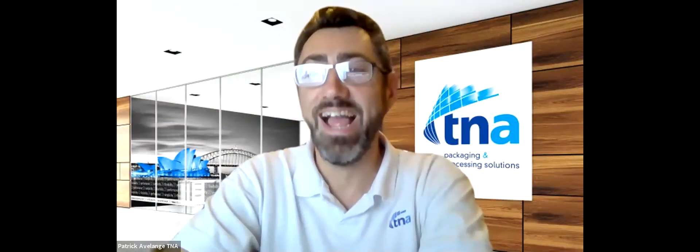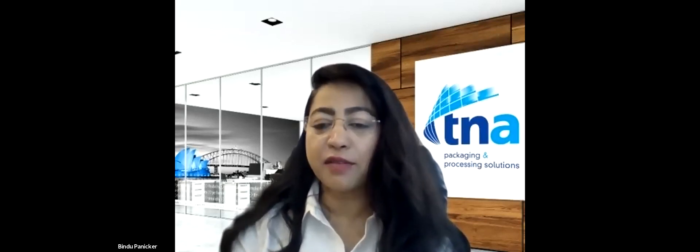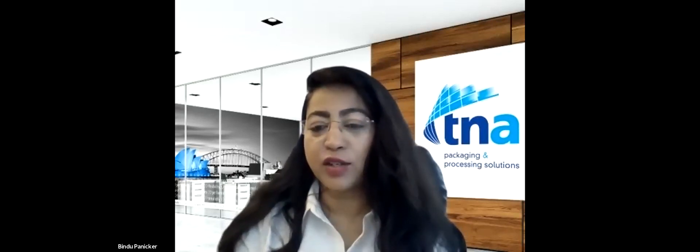I'm going to open the floor to the audience for questions. Please feel free to unmute your microphone or put questions in the chat section. I really hope you found these discussions insightful. If you have any questions that come up later, you can always connect with us to find out more about all the solutions we offer. We have resources available on this platform and post latest updates and news from TNA on Facebook, LinkedIn, and Twitter. We also have another round table coming up tomorrow on seasoning — we'll discuss new flavors, quick changeover solutions, how to minimize waste, and increase efficiency. Please join us tomorrow and thank you all for joining us today.